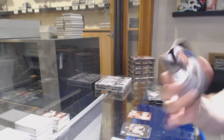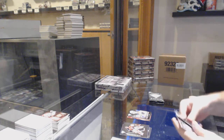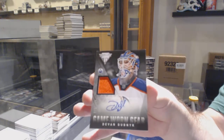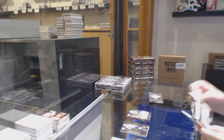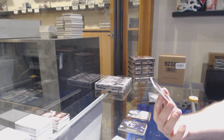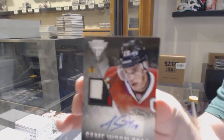We've got a game-worn gear of TJ Oshie. And no shocker, it's already gone up about 12 bucks a box — not from us yet, we still have some of the old price. Game-worn gear, Jersey Auto of Devin Dubnik for the Oilers. And that is a beast — number one of five, Patch Auto for the Chicago Blackhawks: Jonathan Toews.